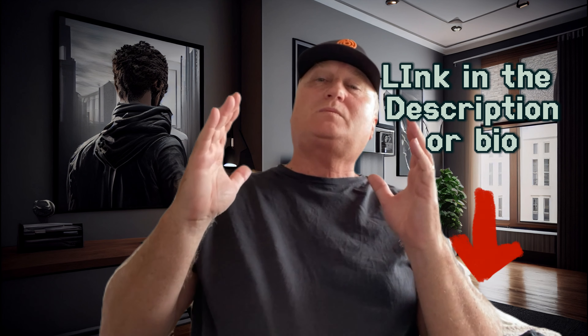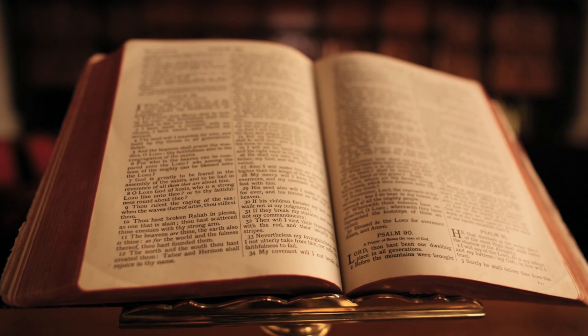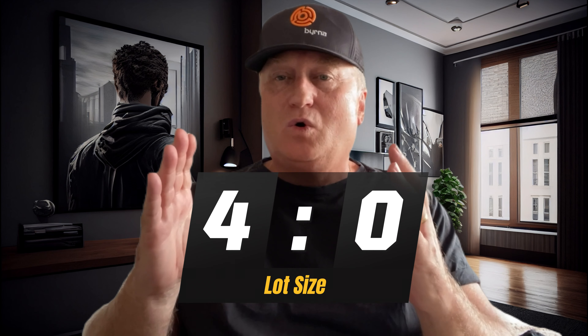Check out the secret blog — there's a free trade every single day, 99.9% of the time. Go check the link in the bio and in the description. There's also a free forex book available. Just remember, this is a trading idea, not financial advice. Trading is risky.